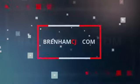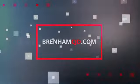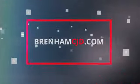For more information on Brenham Chrysler Dodge Jeep Ram, visit us online at brenhamcjd.com.